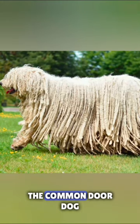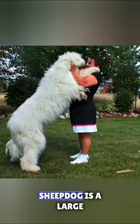This is the Komondor dog, also known as the Hungarian Komondor or Hungarian Sheepdog, a large, powerful breed of dog with a unique corded coat.